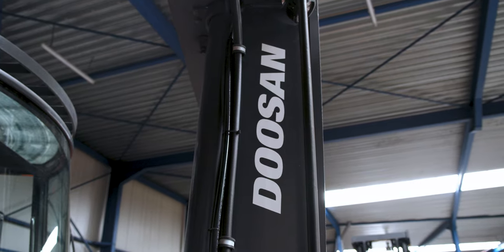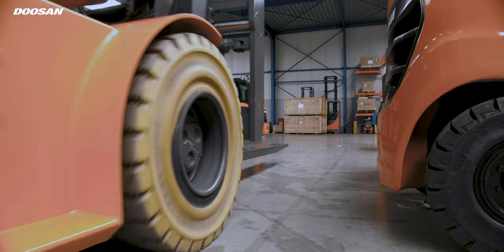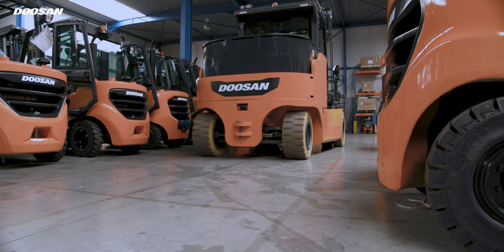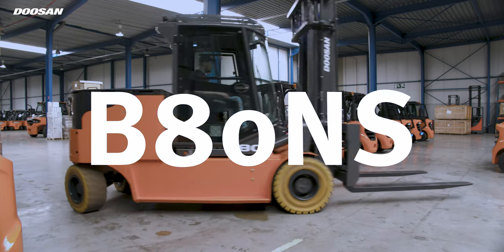In a world where we are targeting to become more sustainable, we all have our roles to play. Today, we are proud at Doosan to expand our electric lineup with our first high-capacity electric forklift series, the B80NS.